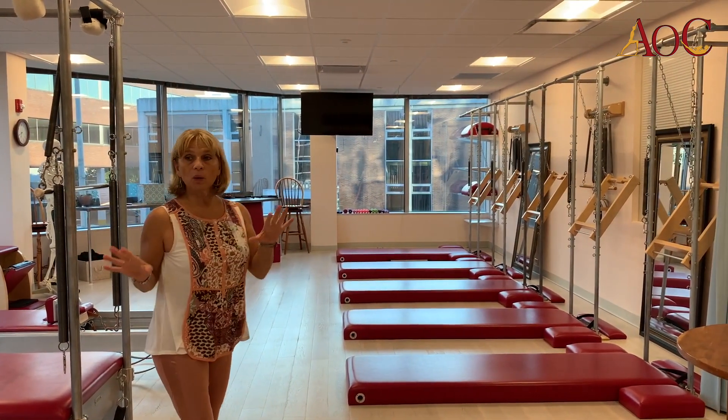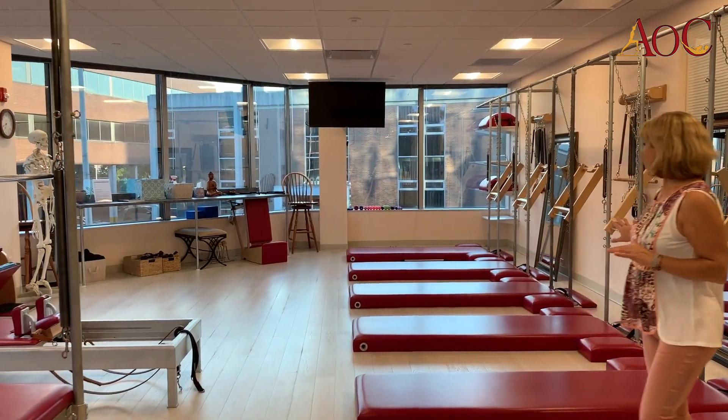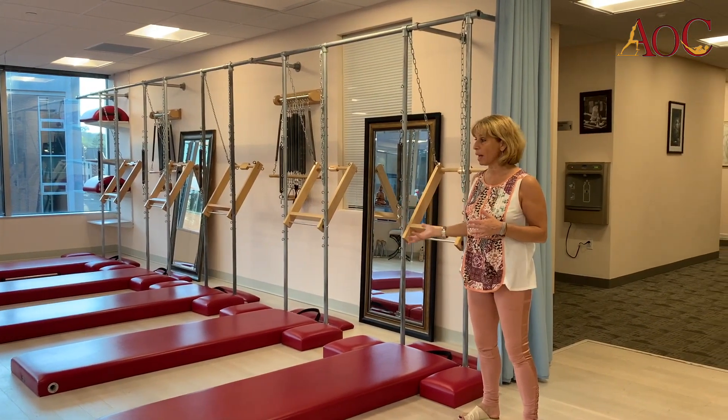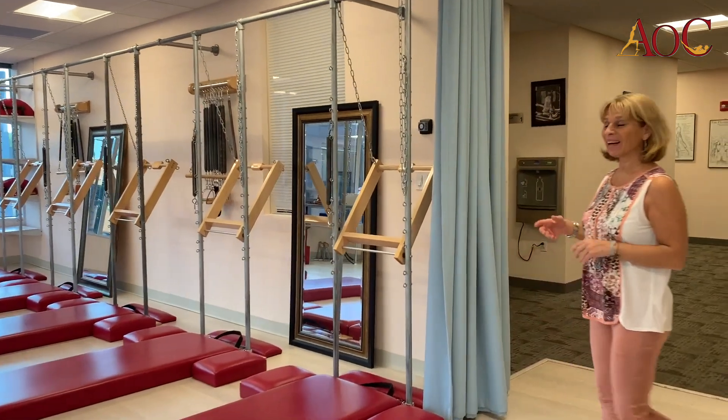So this is mostly one-on-one or mixed, and then this is the actual mat section with the tower unit. And we offer tower classes, mat classes, and also a certification program for our students.